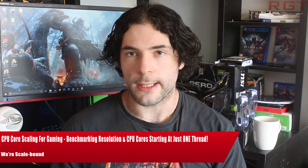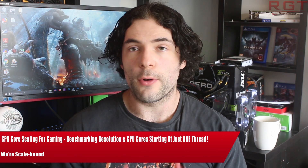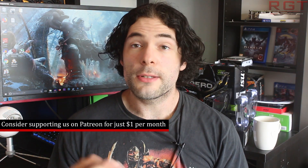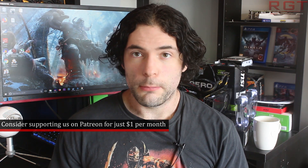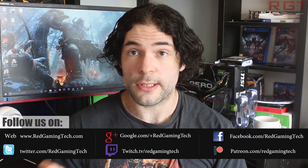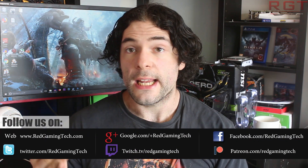Questions concerning upgrades are one of the more frequent messages we receive at Red Gaming Tech, and those questions typically revolve around whether a graphics card will be bottlenecked with the user's current choice of CPUs. So in this first of a series of videos, we're going to be tackling that very question, pushing a GTX 1080 and GTX 1080 Ti across different resolutions with a Coffee Lake i7-8700 processor with varying processor configurations.